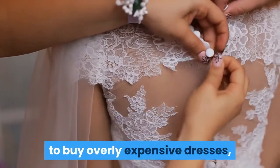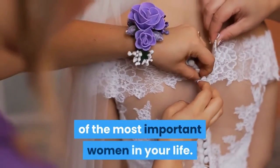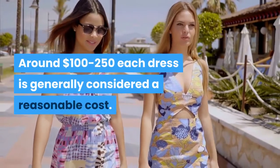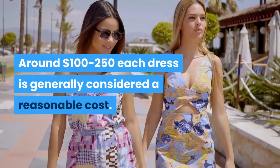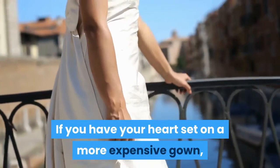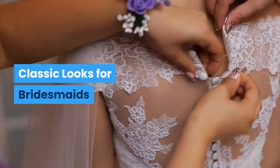Always keep a budget in mind for your bridesmaids gowns. It's very unfair to expect your bridesmaids to buy overly expensive dresses, and it may damage your relationship with some of the most important women in your life. Around $100 to $250 per dress is generally considered a reasonable cost. If you have your heart set on a more expensive gown, you might consider making up the difference yourself.